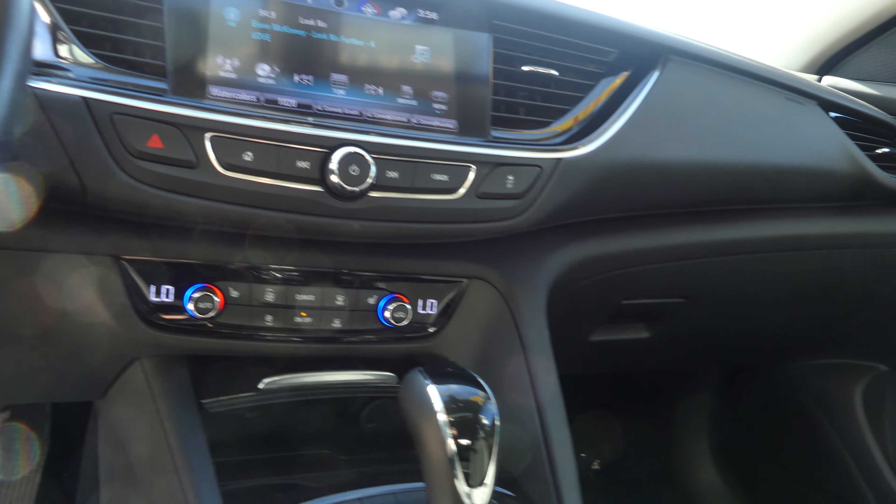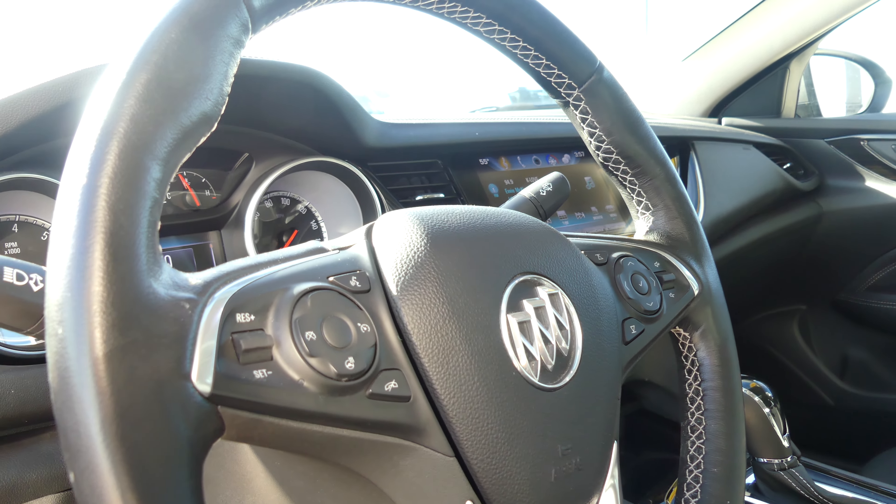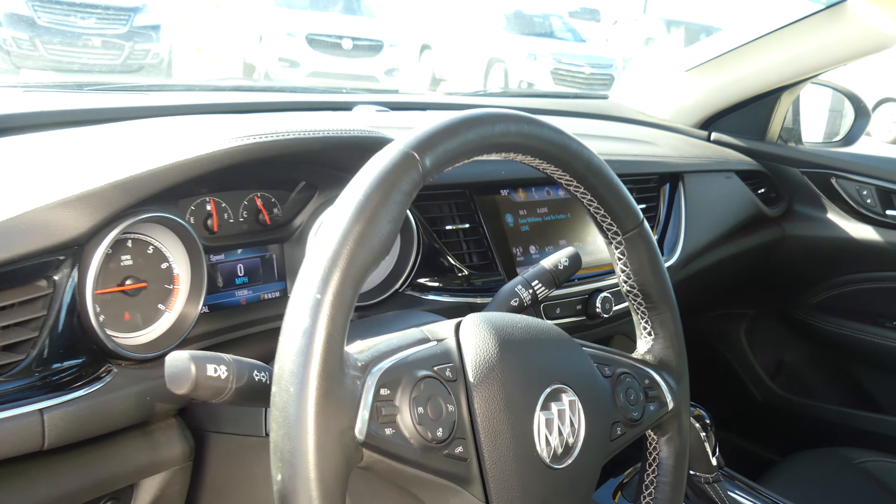Dual climate control, leather shift, and a one-touch keyless ignition. The beautiful black leather-wrapped steering wheel is heated and features cruise control settings as well as hands-free calling and audio.